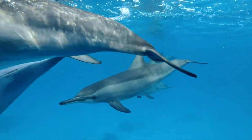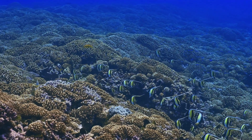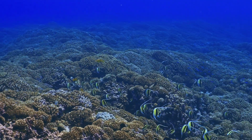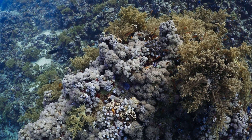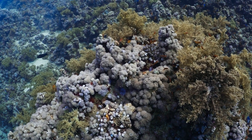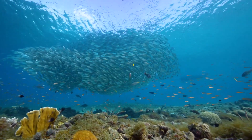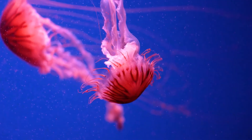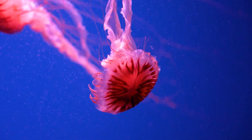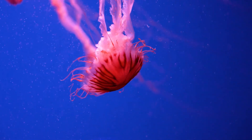As we peel back the layers of the ocean's depths, the true marvels of coral reefs come into focus. They are not just a static backdrop in the vast expanse of the sea — they are a bustling hub of marine life, a vibrant array of biodiversity, and a testament to the intricate and interconnected nature of life beneath the waves. Thank you for joining us on this journey into the secret life of coral reefs.